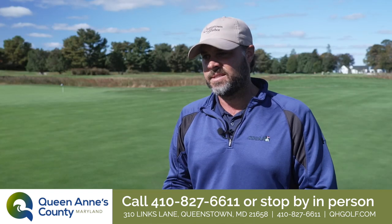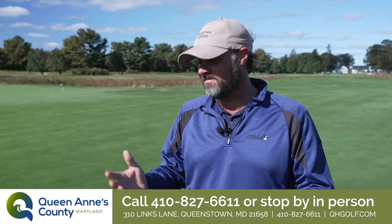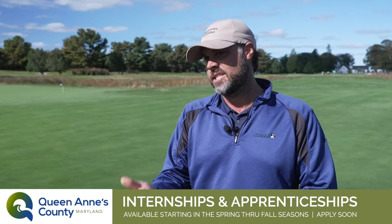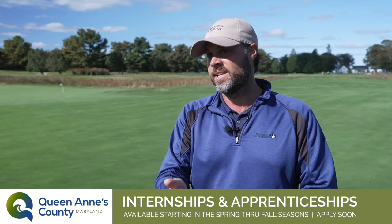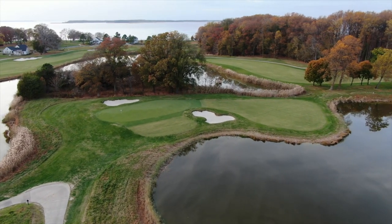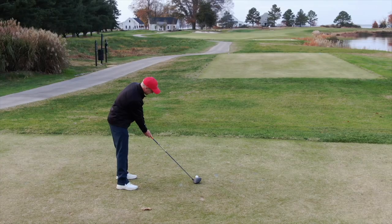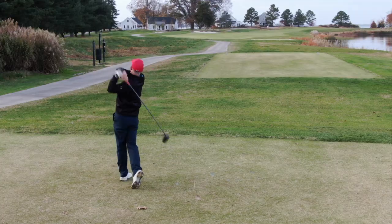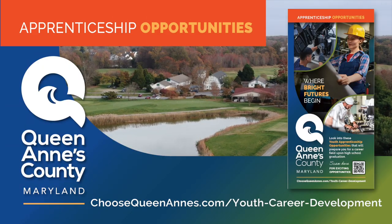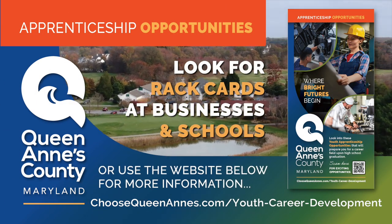The only requirement is you have to be 16 years old to operate the equipment, so other than that, any and all are welcome to apply for any of these positions. The internship and apprenticeship will be available starting in the spring and going through the fall. The biggest perk, other than enjoying the serene beauty around you on a daily basis, is that all employees get free golf. So if you already play golf or you're looking to play golf, why not work a little, play a little. For more information, look for rack cards at businesses and schools, or use the website below.